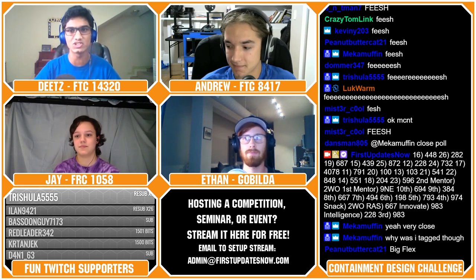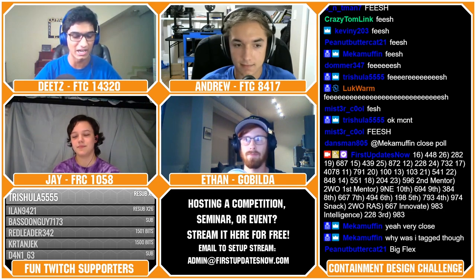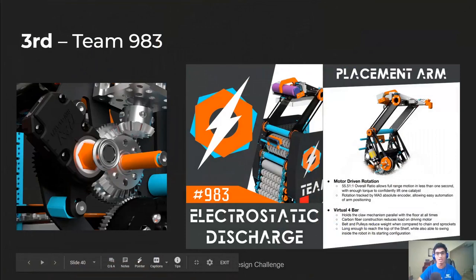We don't really see linear servos being used in any FTC game, even in real life or in a CAD-a-thon. So this team using such a mechanism really set them apart for both the Innovate Award and in the overall rankings.